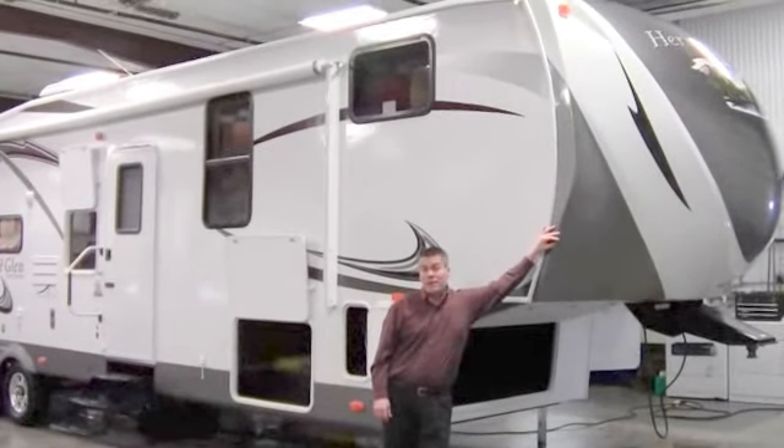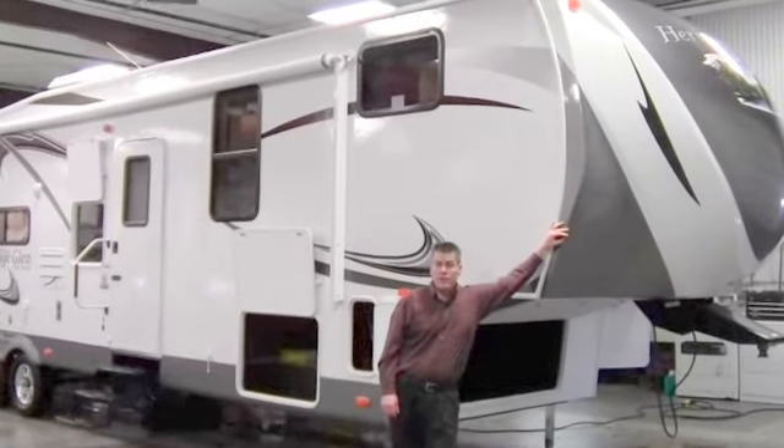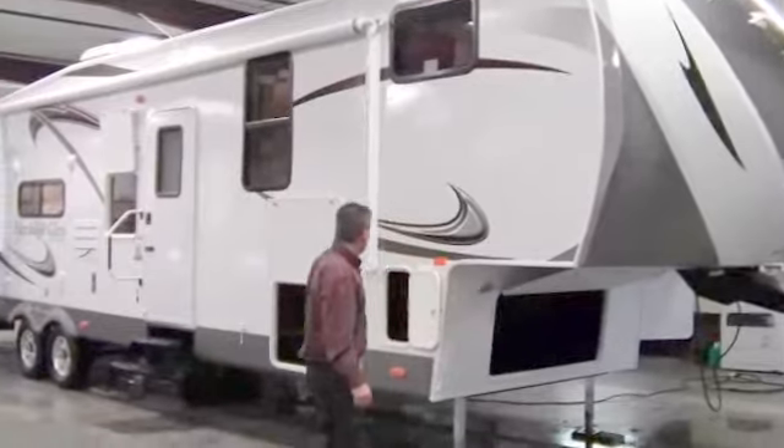Hello, my name is Andy Johnson. I'm at Bullion RRV in Duluth, Minnesota. Today I'd like to show you our new 2012 Heritage Glen 346 QBUD. We'll just start right here.